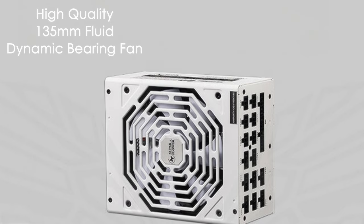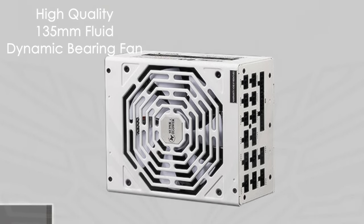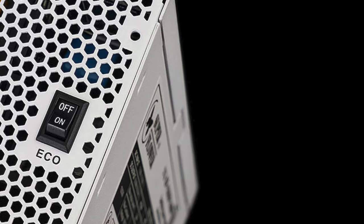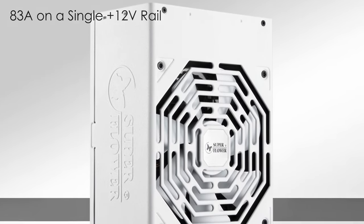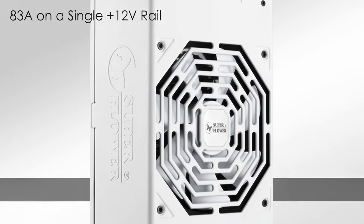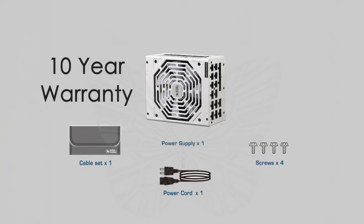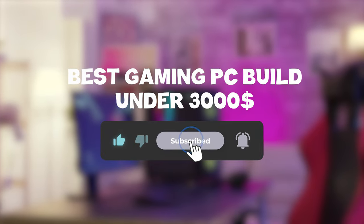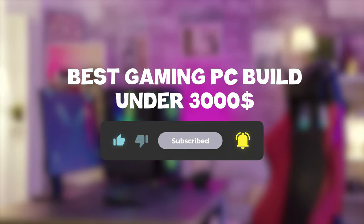The high-quality 135mm fluid dynamic bearing fan further enhances longevity and noise reduction. Internally, it uses high-grade Japanese capacitors, which contribute to its stable performance and durability. The power supply can deliver up to 83 amps on a single 12-volt rail, making it suitable for high-end systems. It comes with a 10-year warranty, providing peace of mind for long-term use. That sums up the PC build — I hope you enjoyed it. Remember, you can find prices of the products in the description and comments, so make sure you check those out. Until next time, have a great day!